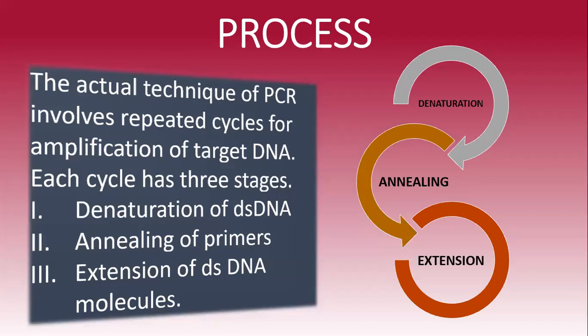The whole process of thermal cycling involves three basic steps: denaturation, annealing, and extension — specifically, denaturation of the double-stranded DNA, annealing of primers, and extension of those double-stranded DNA molecules.